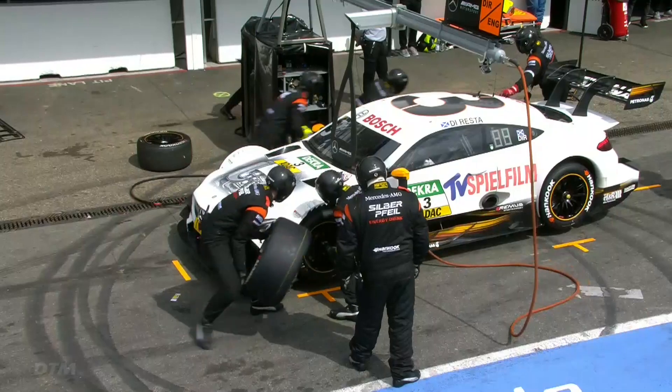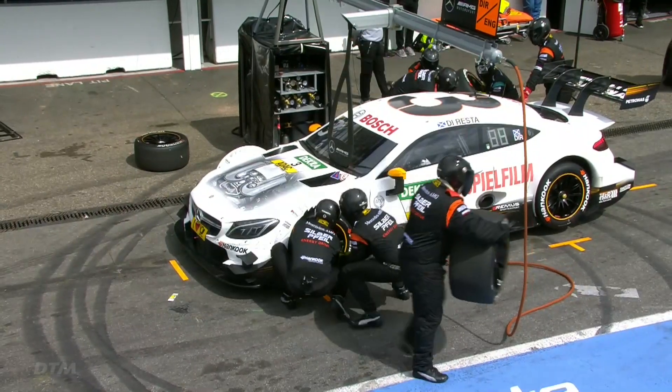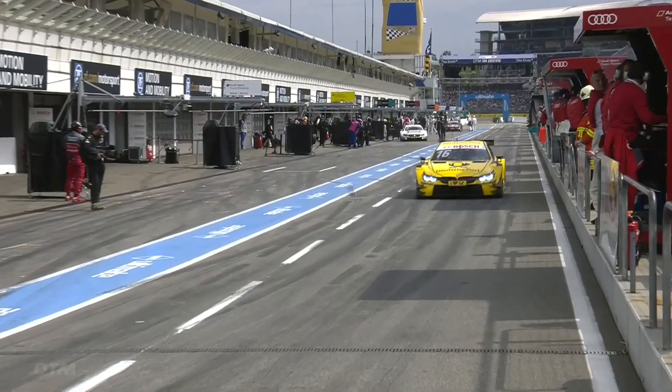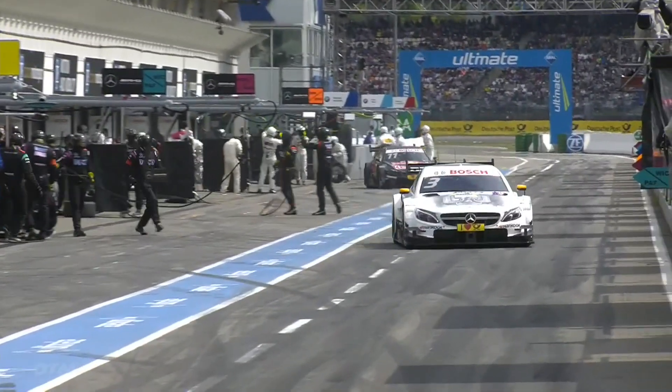Oh no! Now it seemed to me that Lucas was a bit slow getting away. Still ahead of Timo Glock, but I think Timo Glock is going to be closer to Lucas Auer than he was.